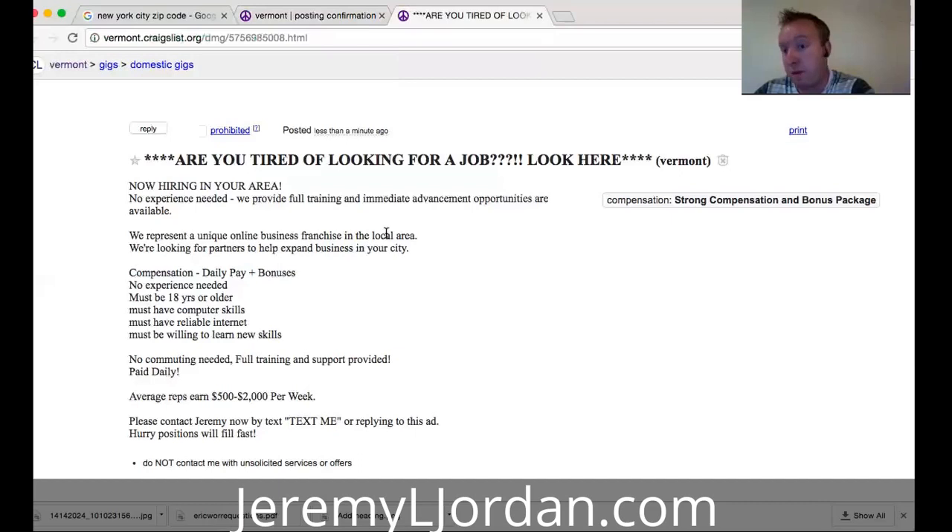Let me know what you think. If you enjoyed this video and found value out of it, please give me a comment below, like this video, share it with your friends and your team. If you need any sort of help whatsoever, visit the blog at jeremyljordan.com. If you want to join me and work with my team in my primary company, hit me up on Facebook or on my blog at jeremyljordan.com. Until next time — this was it for today. We're doing a little Craigslist training. Hope you guys found value out of it. We'll see you in the next video. Peace out. Never give up.